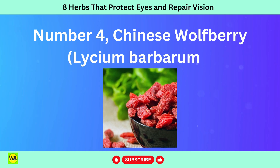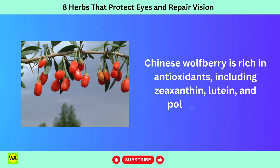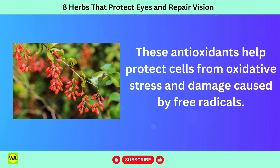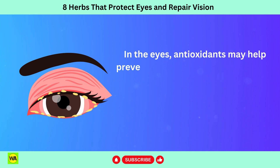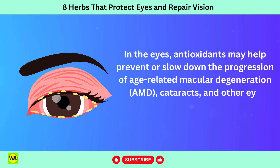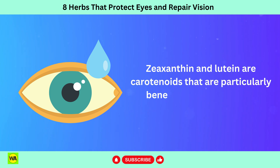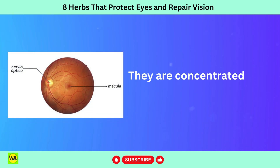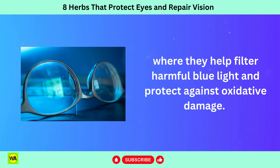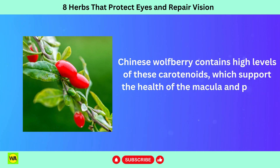Number 4: Chinese wolfberry, Lycium barbarum. Chinese wolfberry is rich in antioxidants, including zeaxanthin, lutein, and polysaccharides. These antioxidants help protect cells from oxidative stress and damage caused by free radicals. In the eyes, antioxidants may help prevent or slow down the progression of AMD, cataracts, and other eye conditions associated with oxidative damage. Zeaxanthin and lutein are carotenoids that are particularly beneficial for eye health. They are concentrated in the macula of the retina, where they help filter harmful blue light and protect against oxidative damage. Chinese wolfberry contains high levels of these carotenoids, which support the health of the macula and protect against AMD.